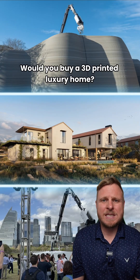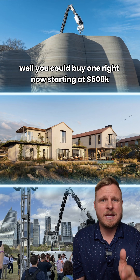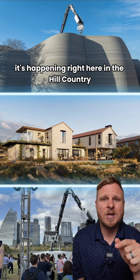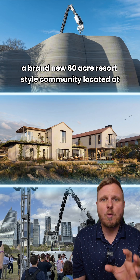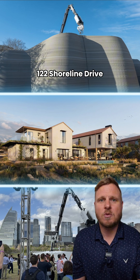Would you buy a 3D printed luxury home? Well, you could buy one right now starting at 500k. It's happening right here in the hill country on the shores of Lake Travis, just north of Spicewood. Welcome to Canyonwood Club, a brand new 60-acre resort-style community located at 122 Shoreline Drive.